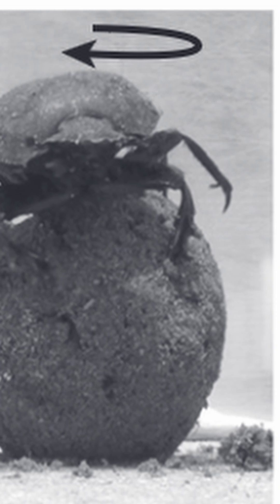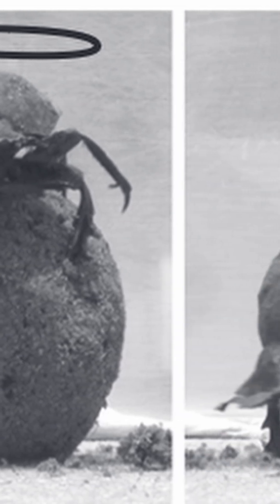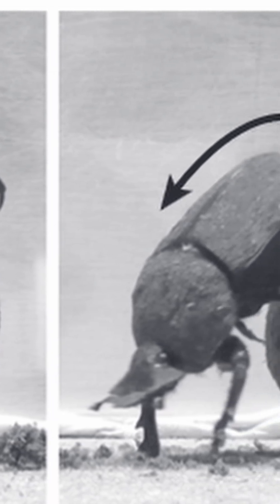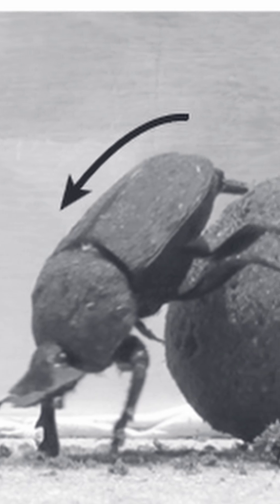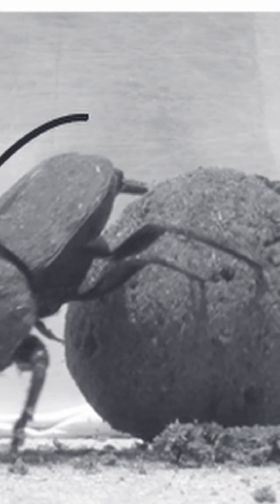If, after they've done this, they begin rolling the ball and they lose control of the ball, or they fall over, or they get lost in some way, they will again climb up on top of the ball, do a 360 view, remap all of the celestial objects, and then begin rolling the ball again.